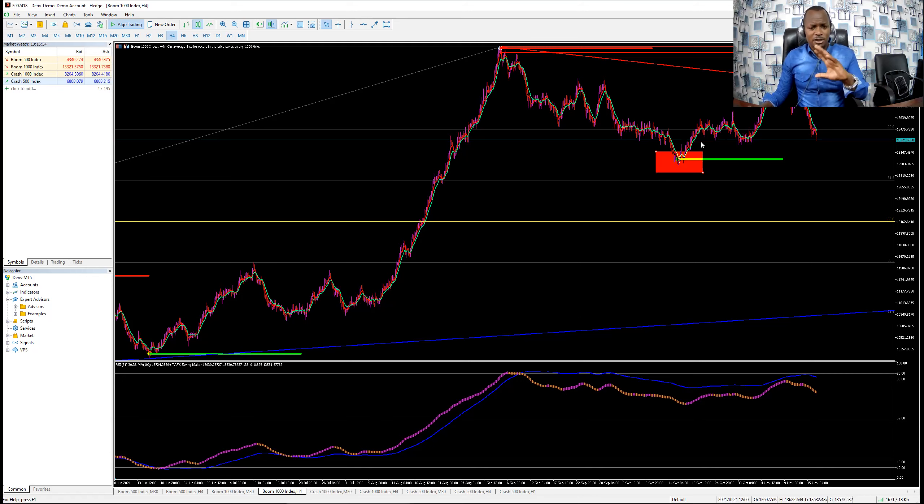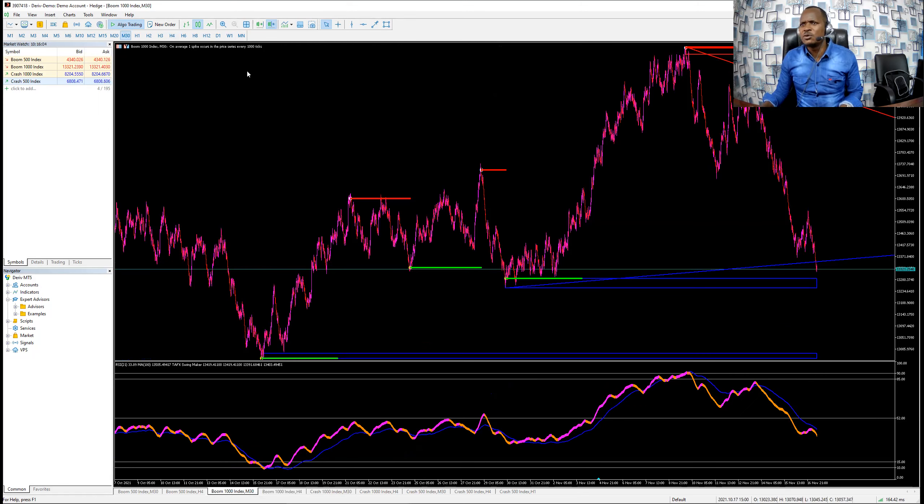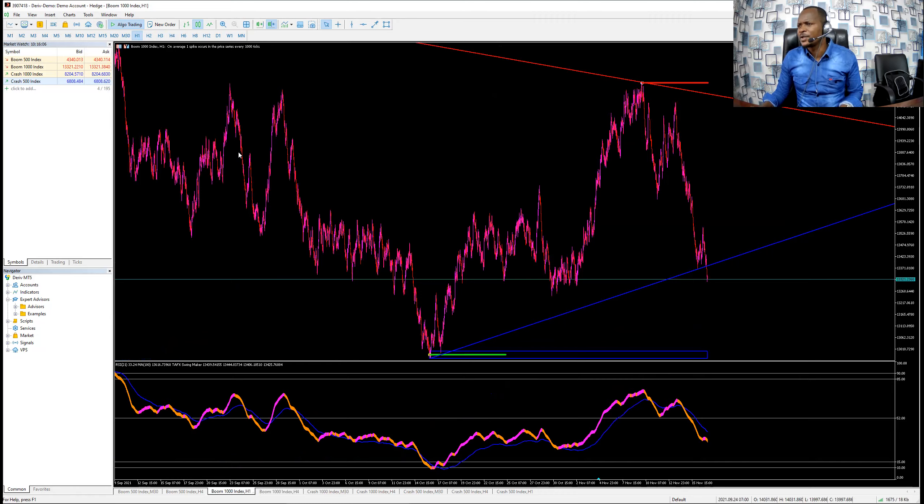I just want all people to trade according to the direction of the market. Because in four hours the market is saying sell, we must sell. But at this point, when the market was approaching Fibonacci level 61.8, there is a good buy here in minute 30 or one hour.